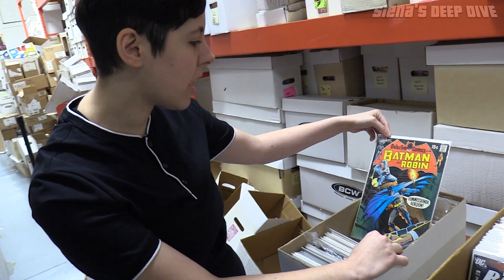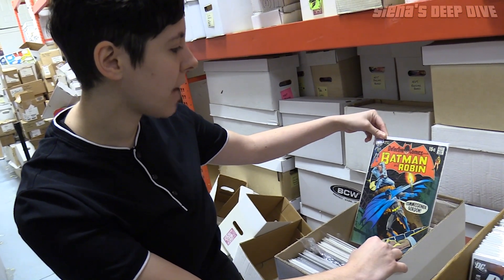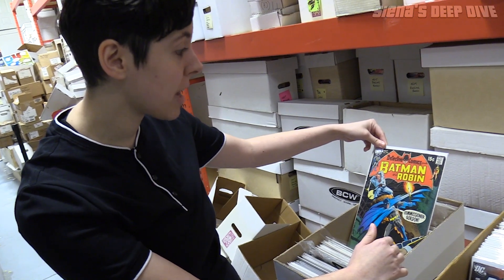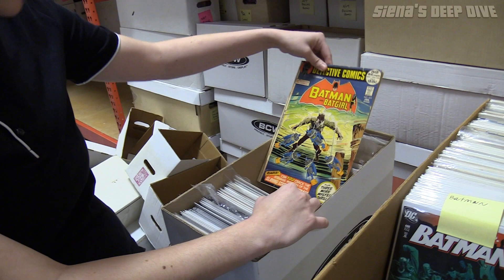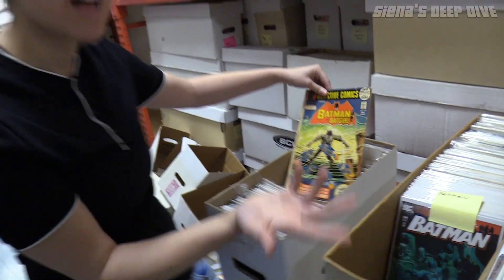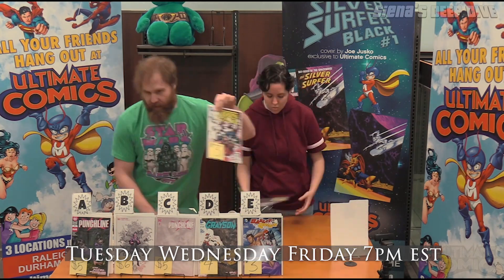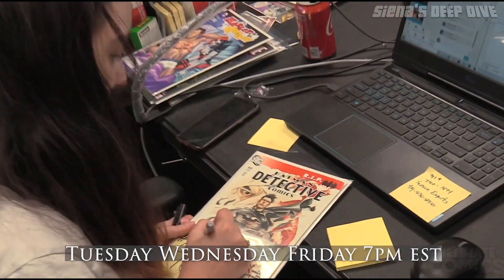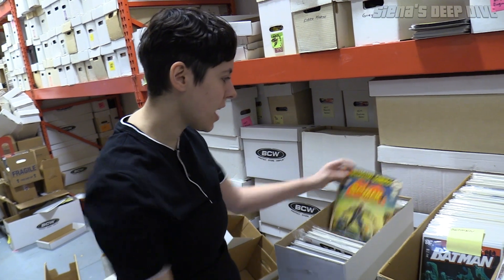Some beat-up Bronze Age Batman — this is from like the Neil Adams era, which is my favorite era of Batman. I don't know why we have all these random back issue books in the box, but we might have been pulling stuff for the live show. We do a live show every Tuesday, Wednesday, and Friday at 7 p.m. Eastern on our Facebook page. This could have been stuff we just thought were cool covers, maybe trying to put together a set of Captain America.